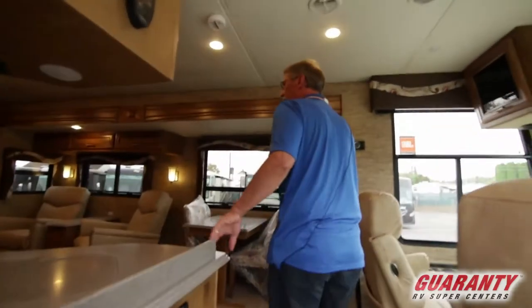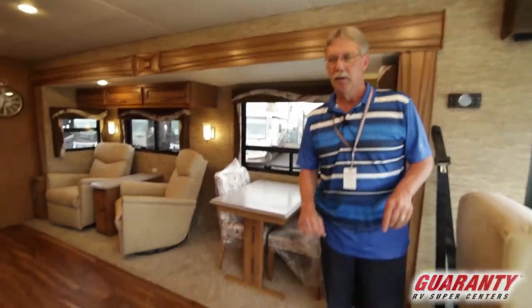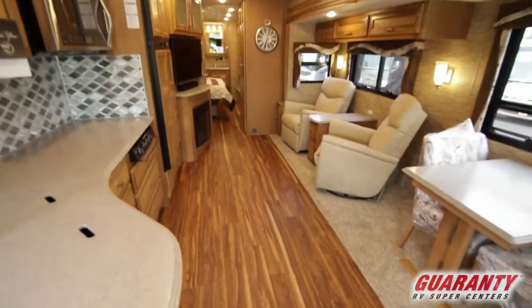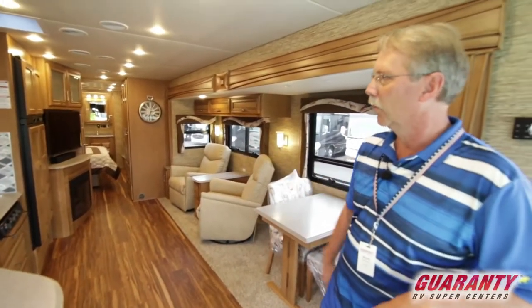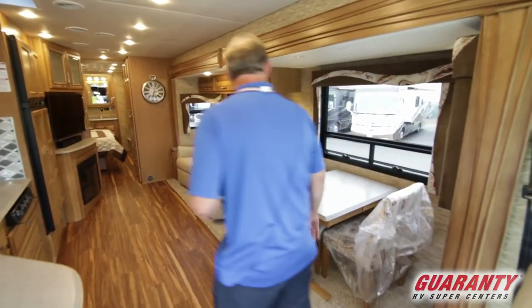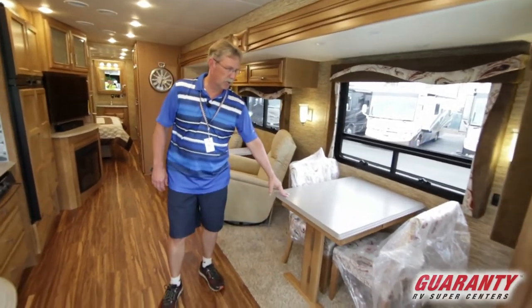This is a classy coach with beautiful colors. You come in here and the wood on the floor just grabs you. Beautiful flooring in this coach to accompany the woodwork in the cabinets — it's just exquisite. This 3710 model is a bath-and-a-half unit, so you're going to have a little table up front.